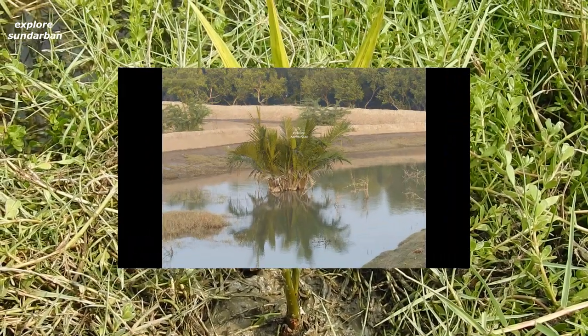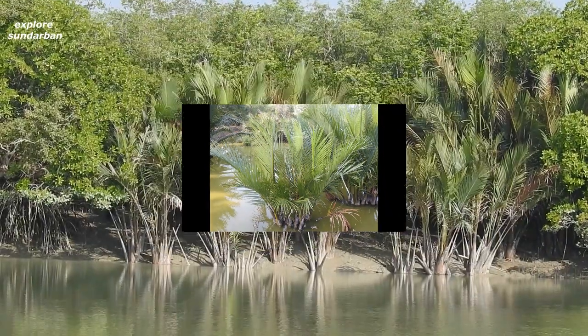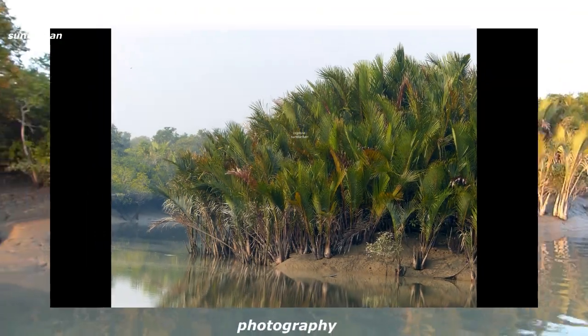I've noticed that some research says without tidal water it can also grow. This is all about Nipa fruticans — a very brief description.